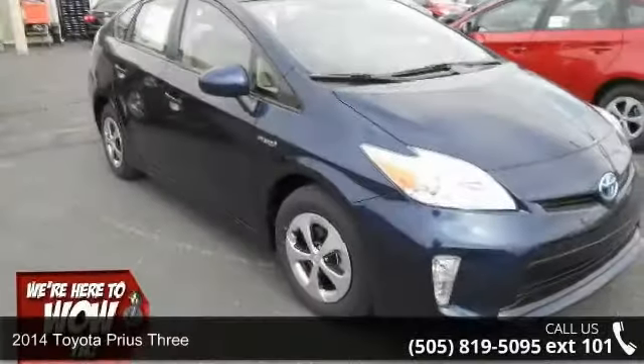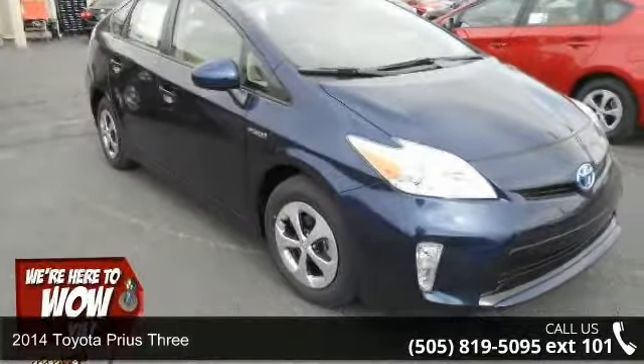Presenting the 2014 Toyota Prius 3. This may be the set of wheels you've been looking for.